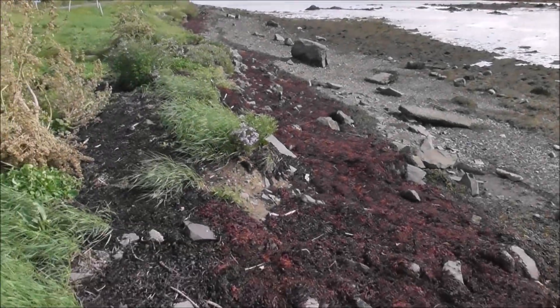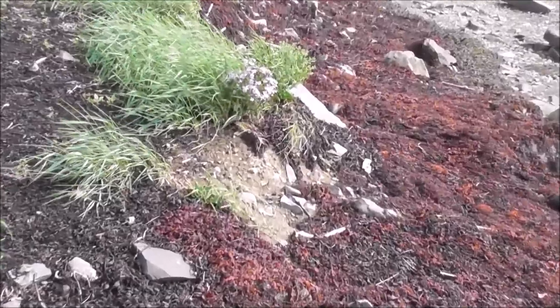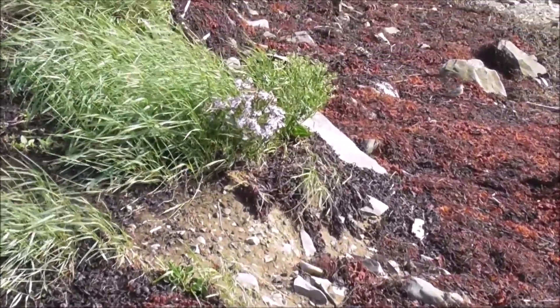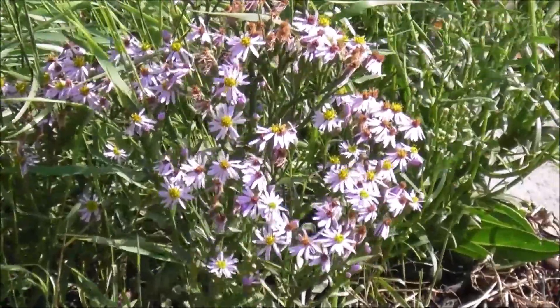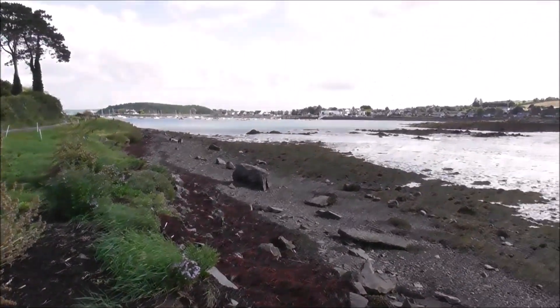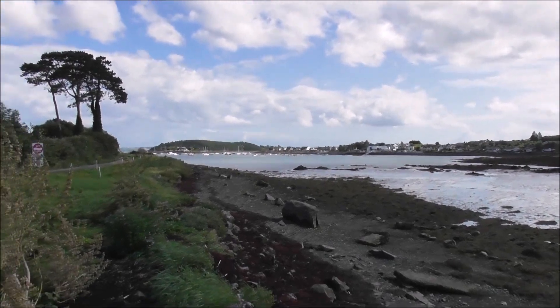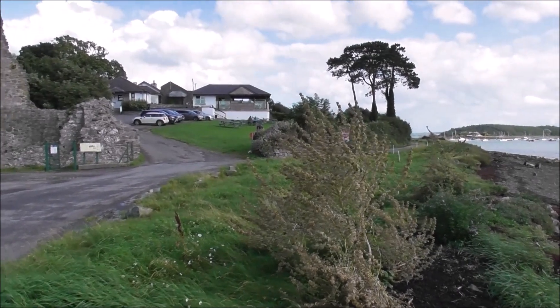Nice wee purple daisies — they're just growing wild. Dig some up and bring them home. Are you videoing this? Yes. It doesn't matter, I won't dig them up, I'm only joking. I'm not allowed to dig things up.